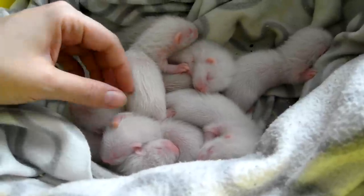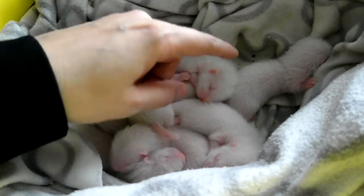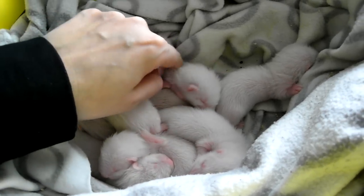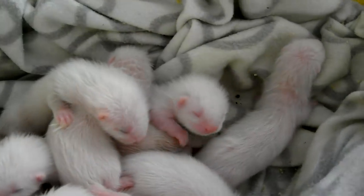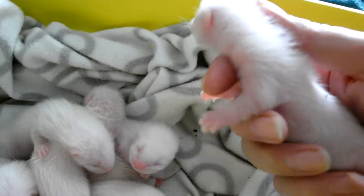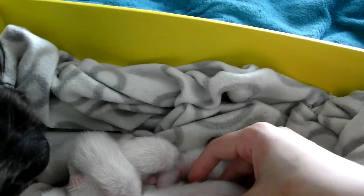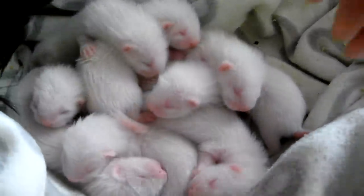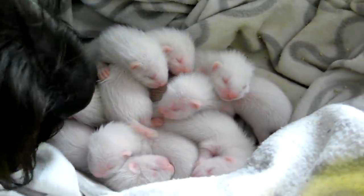If we're lucky, next week or during next week they will start to open their eyes slowly, and I will post more pictures and videos by then. See you again then — bye!